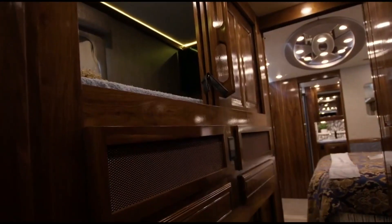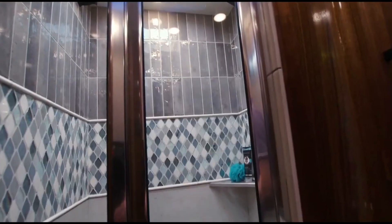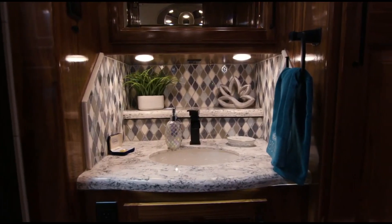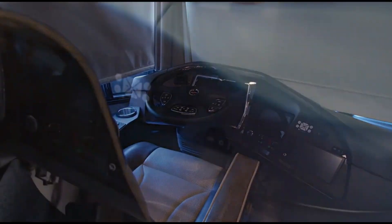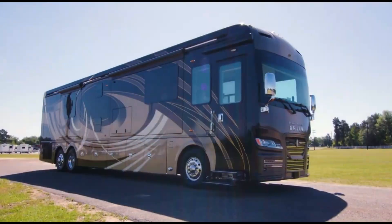The interior is gorgeous and cozy, with custom-made furniture, heated leather seats, a king-size bed with an adjustable base, a fireplace, a 50-inch TV with a Bose sound system in the living room, a 32-inch TV in the bedroom, an exterior entertainment center with TV and sound bar, a residential refrigerator with water and ice dispenser, a microwave/convection oven combo, a dishwasher, and a washer/dryer combo.